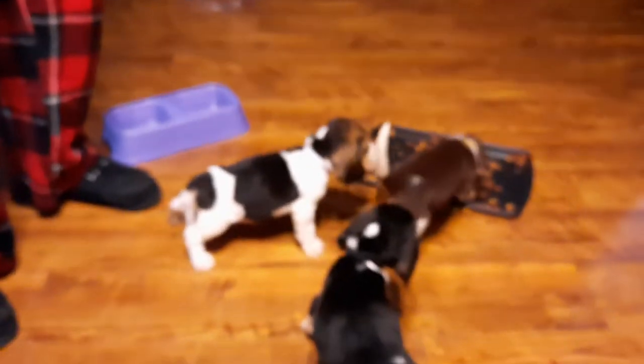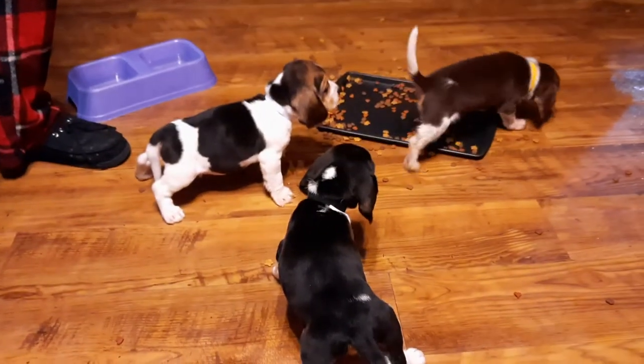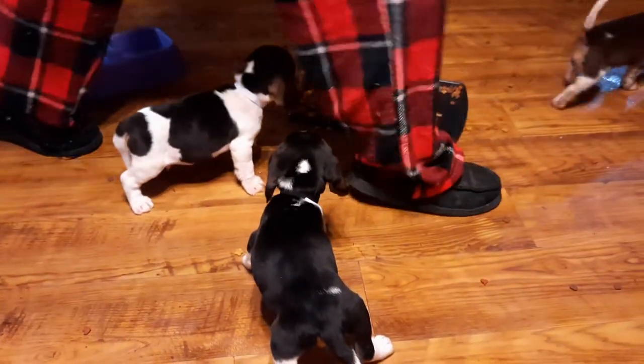Alrighty, well that's the video of the pups. Thank you very much for looking.